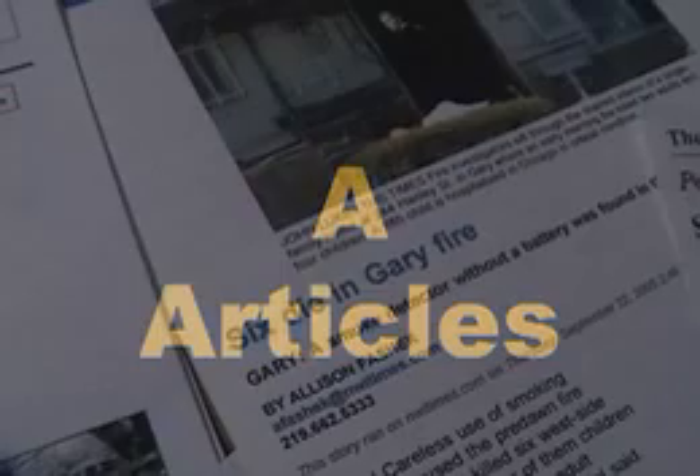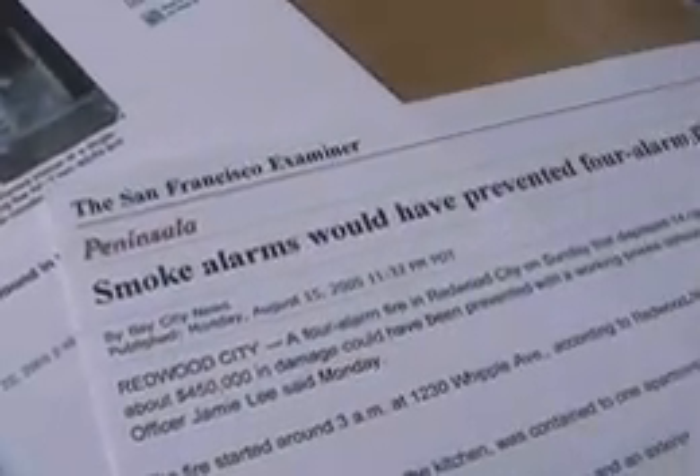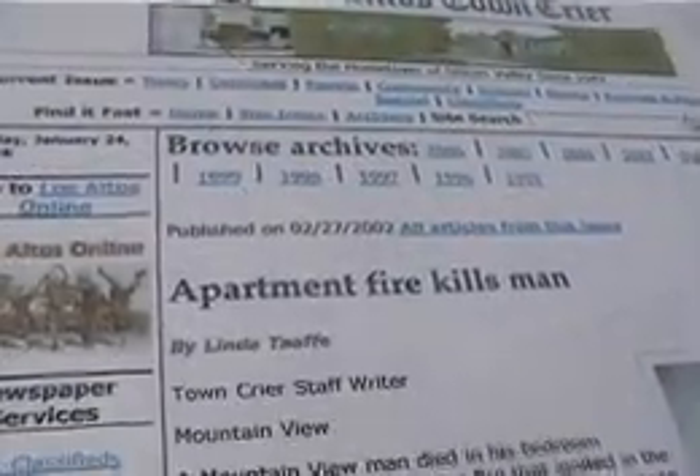A stands for articles — as in, here are some tragic articles about fire killing people in their sleep due to a non-working or non-existent smoke detector.